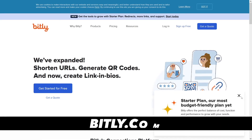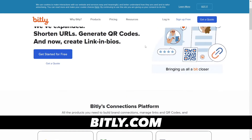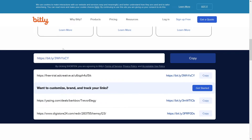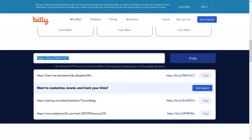Head over to bitly.com and shorten that link so it looks a bit nicer. Just paste your link from adcreative, click shorten, and then you have a shortened link. People are gonna click on links which are shorter — I don't know why that's the case, but it works.